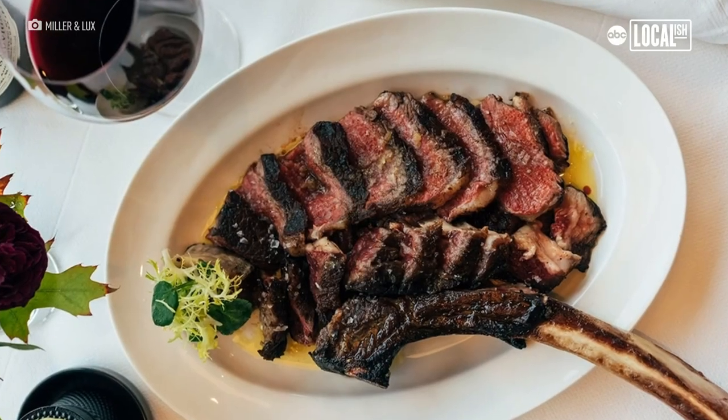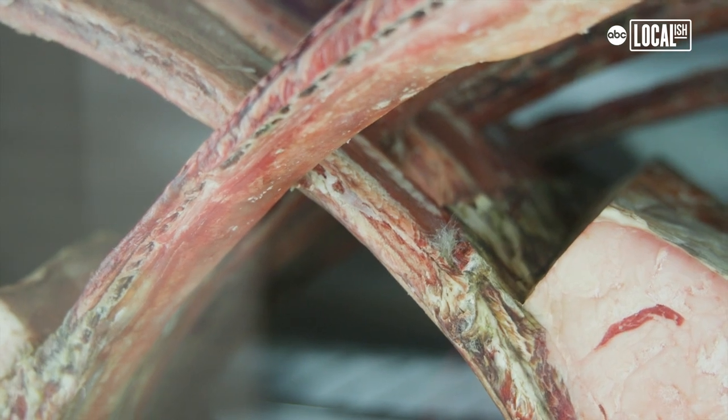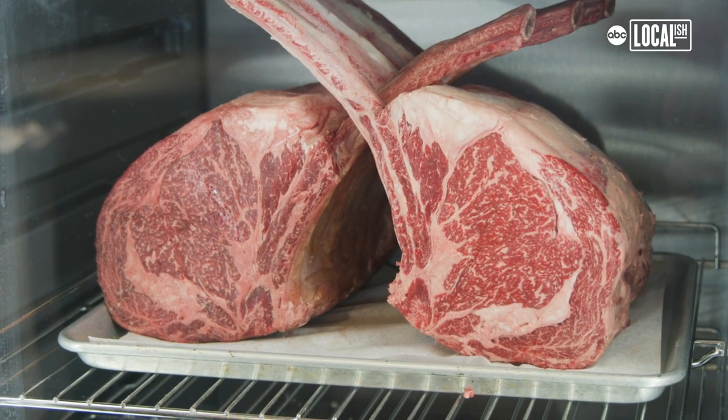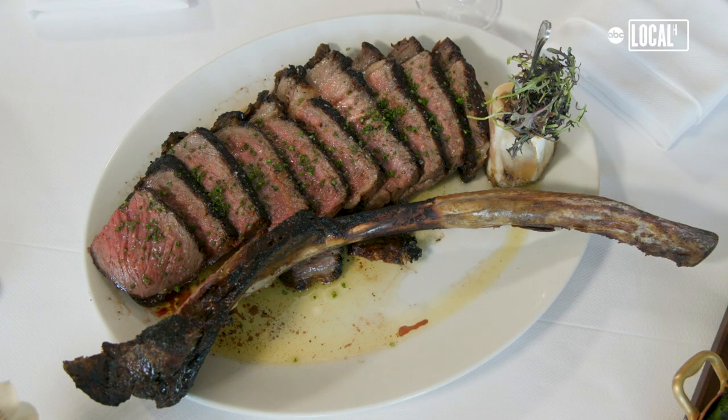This is our signature steak — a 45-day dry-aged Black Angus Prime Tomahawk steak. If beef is grass-fed and then grain-finished on barley, plus a 45-day dry-aged, you're not going to find a better steak anywhere in America. This is a custom proprietary ranching style designed just for us at the restaurant. We've been working on it for two years, and it's the best steak I've had in years.